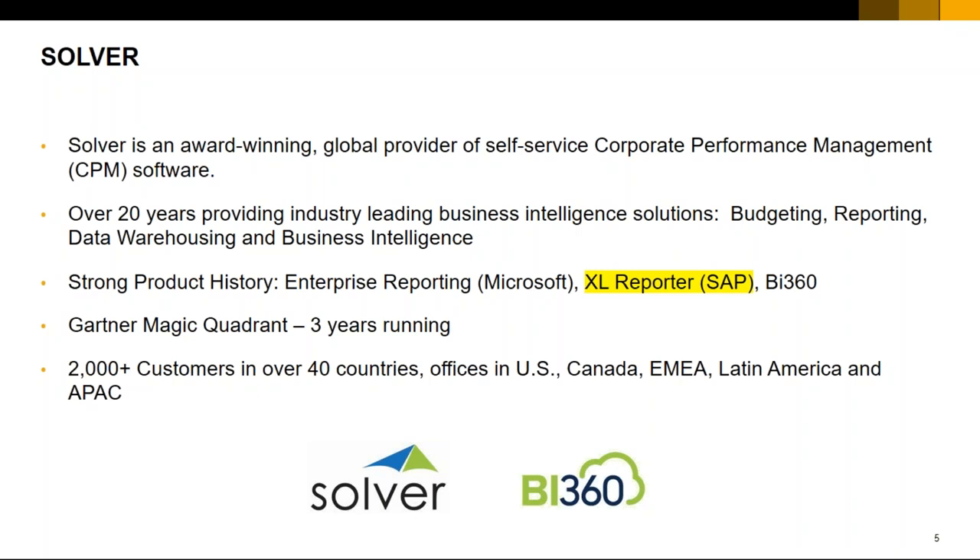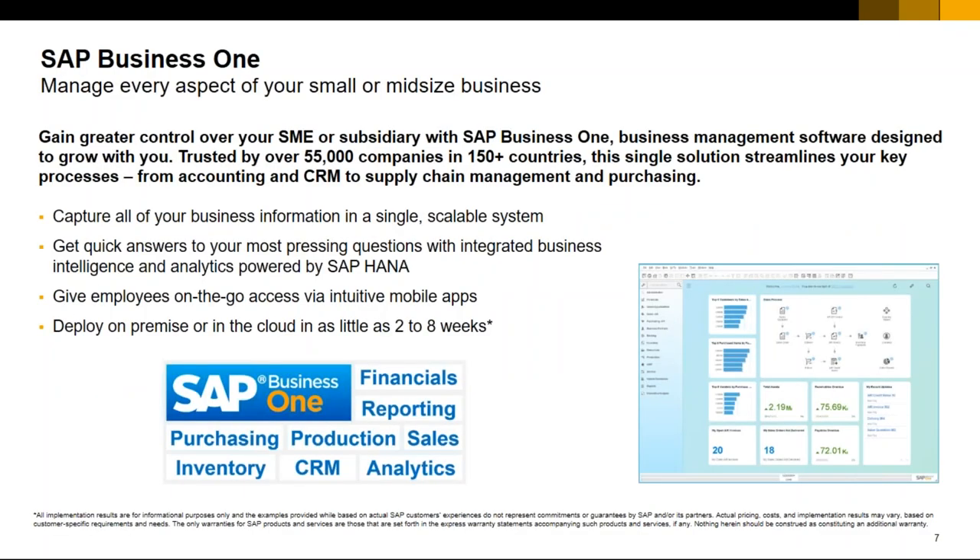Solver has been mentioned within the Gartner Magic Quadrant for three years running, and they have about 2,000-plus customers in the US, Canada, Europe, the Middle East, Africa, Latin America, and Asia-Pacific — where Mike is currently based. SAP Business One is the backend ERP that some of our customers are already running today, just as an FYI for any attendees who may not be very familiar with the Business One solution.